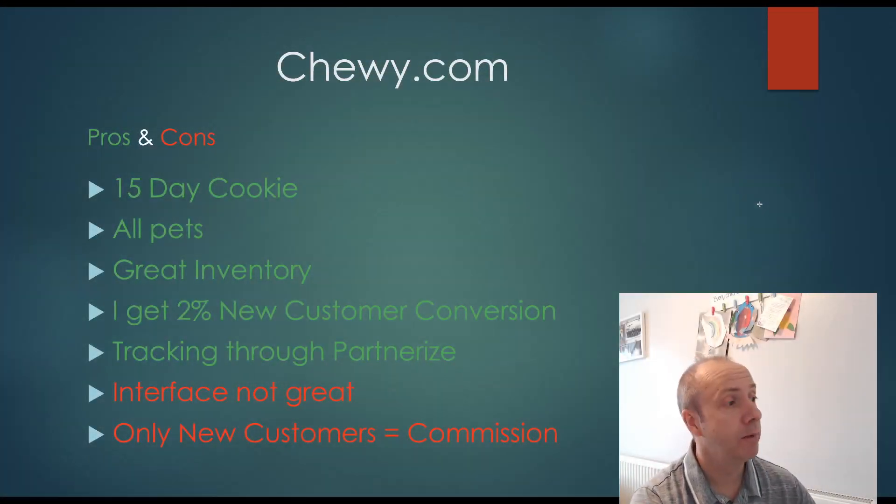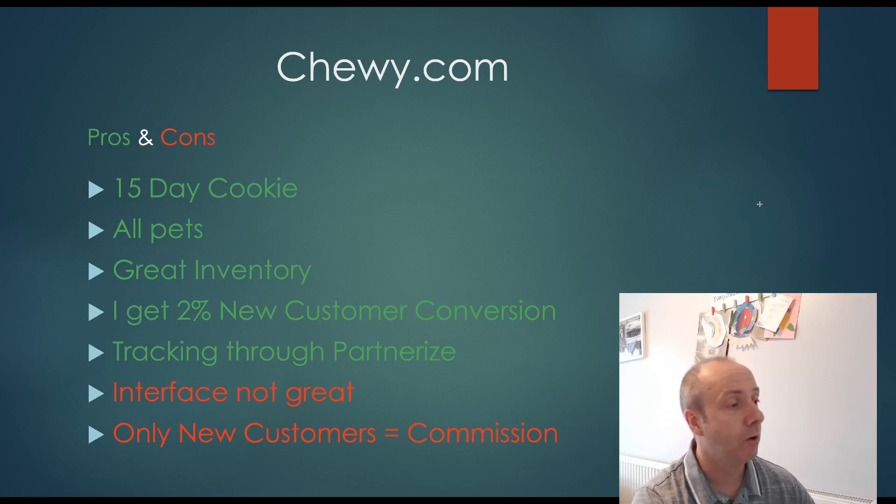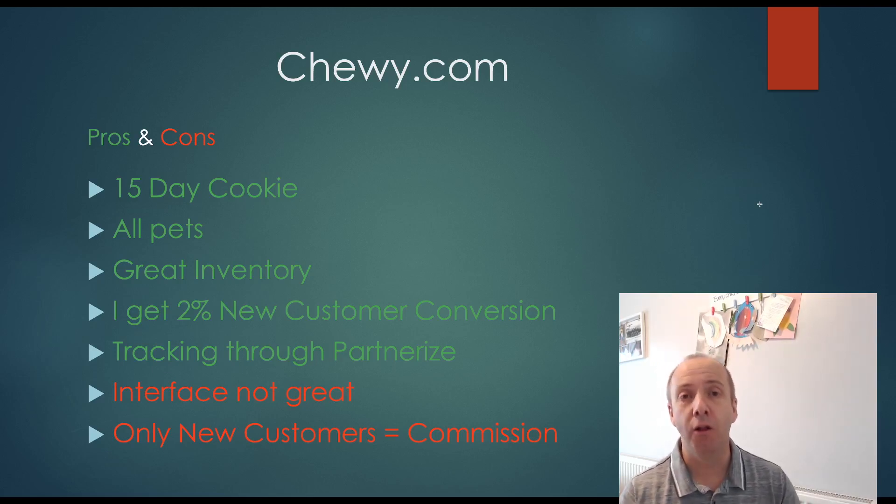Chewy.com has a 15-day cookie, which isn't too bad — not the best, you'd ideally want 30 days, but it's pretty good. It covers all pets and has a fantastic inventory with a lot to choose from. I get around a 2% new customer conversion, which doesn't sound huge, but I don't actually drive a lot of traffic to this program yet — something I'm going to focus on more in a few months. It has a really good tracking facility used by Partnerise.